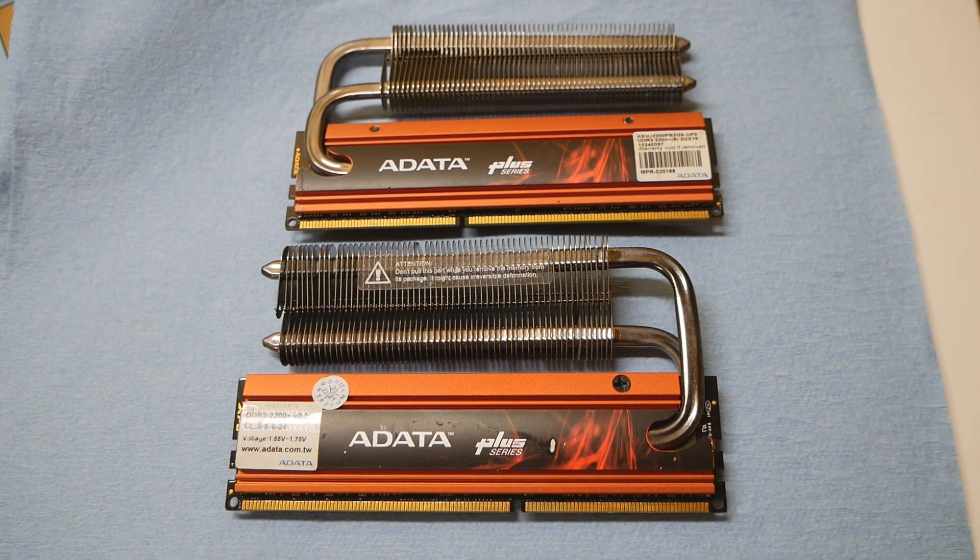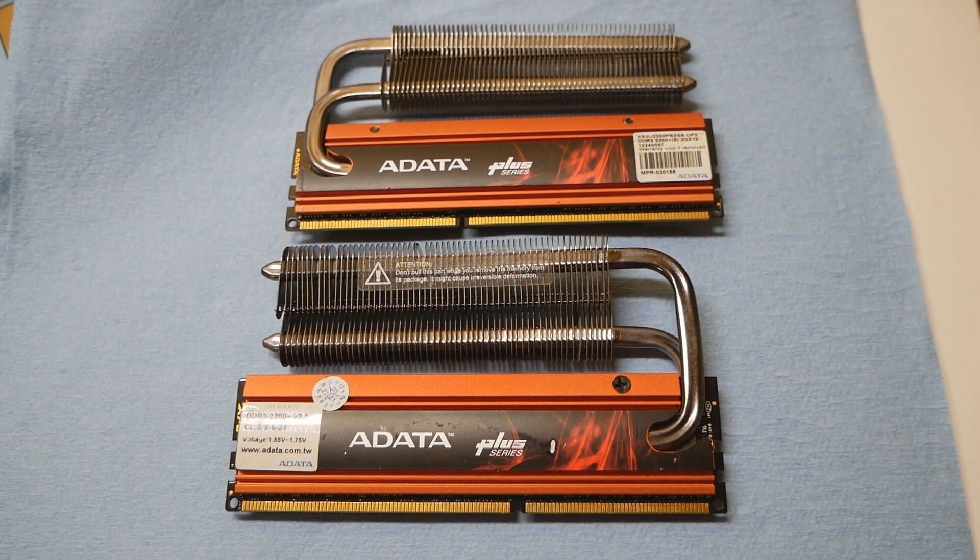Now when it comes to this ADATA XPG Plus 2200 CAS8, based on information from overclockers in Germany, these aren't as good as the best stuff from Corsair on average. Many of these ADATA sticks cannot even do 6-7-5 at 2000 MHz, and those that can usually need a lot of voltage. But I still want to test them out, and even if they are bad they are still good for collection purposes — that's the main reason I wanted to get these sticks.